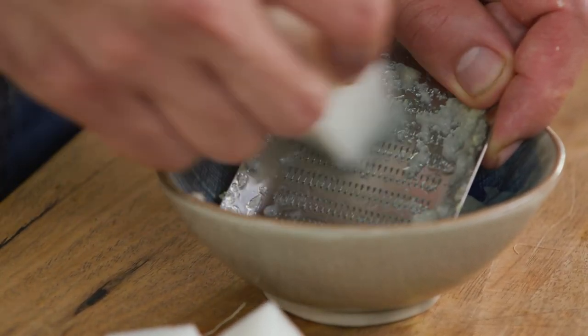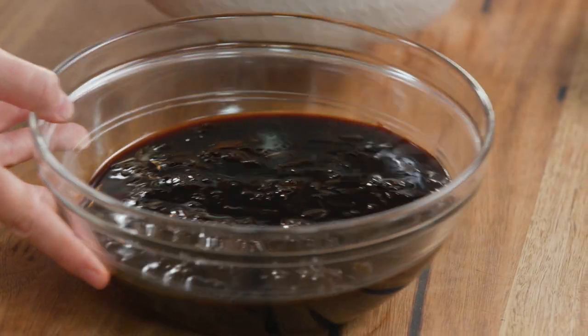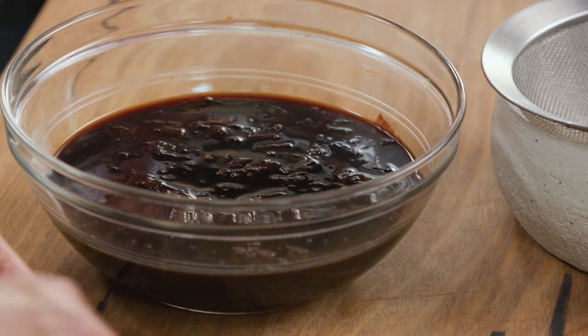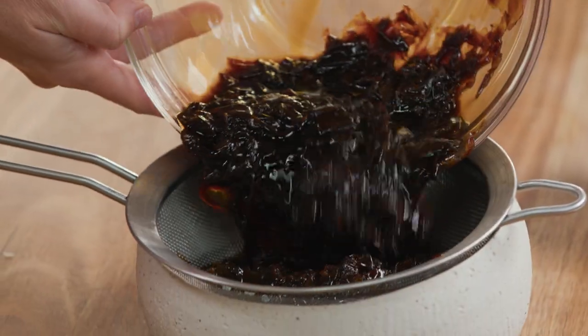So we've mixed all the ingredients for our ponzu together now. This one is actually better if we let it steep for two days - we've prepared one a little bit earlier. And the flavor just gets better and better. Then we're going to strain out all of the little bits in it, and what we'll have left is a nice, really flavorful, citrusy soy sauce.